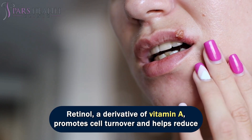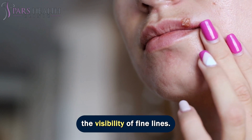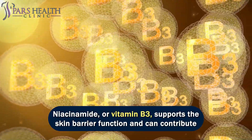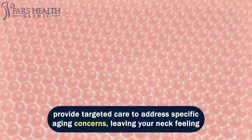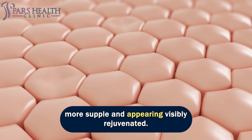Retinol, a derivative of vitamin A, promotes cell turnover and helps reduce the visibility of fine lines. Niacinamide, or vitamin B3, supports the skin barrier function and can contribute to a smoother texture. When incorporated into your daily skincare routine, these firming creams can provide targeted care to address specific aging concerns, leaving your neck feeling more supple and appearing visibly rejuvenated.